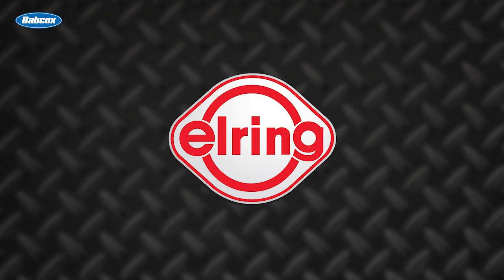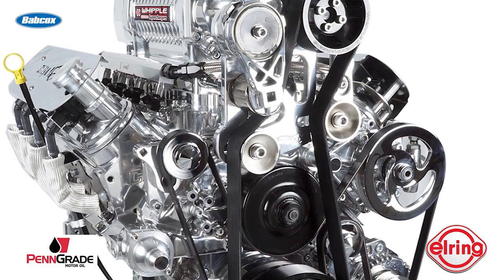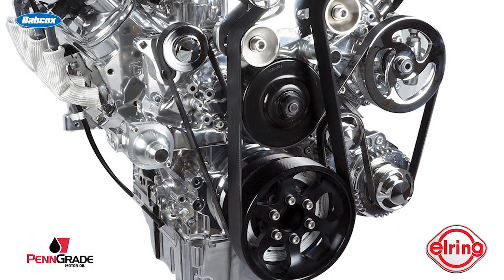The folks at CBM Motorsports can build LS engines for any application, but sand rails are the shop's biggest market. This particular Whipple supercharged 440 CID LS engine went into a Funco sand rail car, and the build started with a number of parts made in-house at CBM.